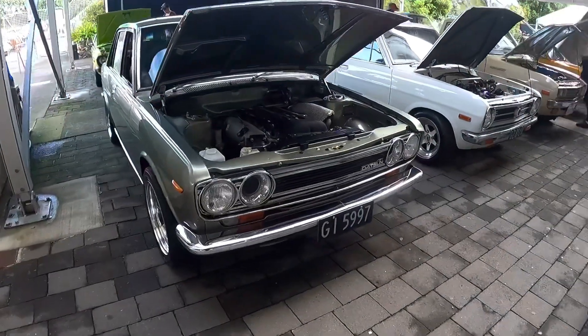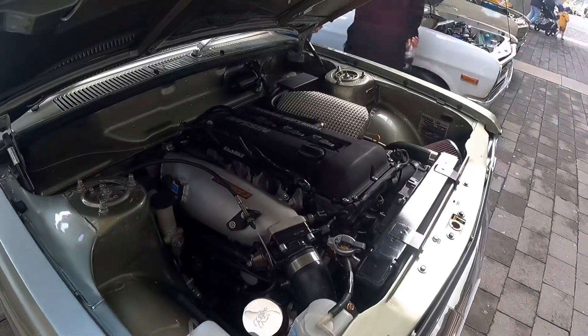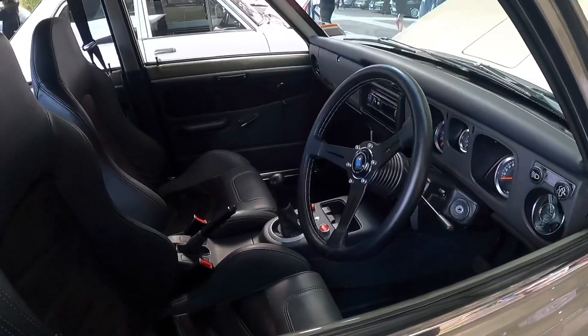And here we have this immaculate Datsun 1600 packing a full-on SR20. This millennium jade paint, fully re-trimmed interior. Like someone's taken some serious money into this car.